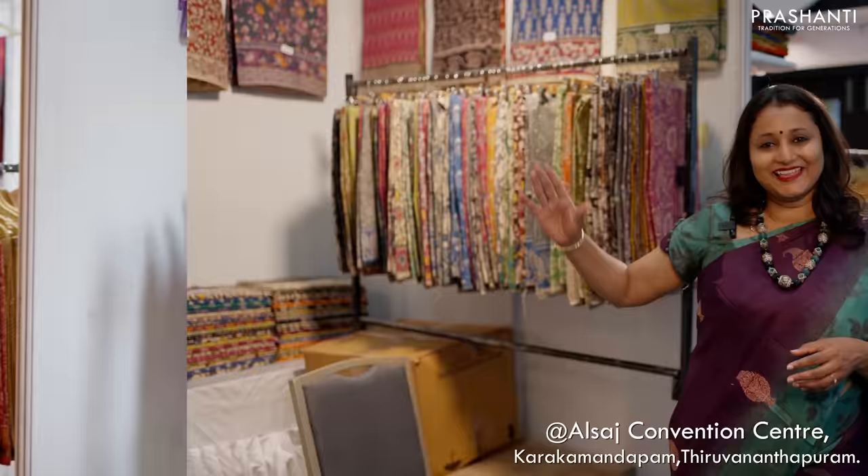And this is our best selling counter — Kalamkari cottons and Jaipur cottons. Different styles of prints in Jaipur cottons starting from Shiburi, Ajraks, Dabus, traditional Bagru prints and much more. The next counter we have block printed sarees — some beautiful Batik prints, Chettinat cottons and Chettinat cottons with block prints. We also have matching different styles of blouses with all Chettinat cotton sarees.